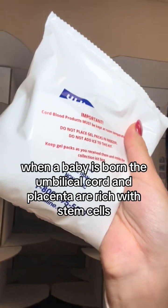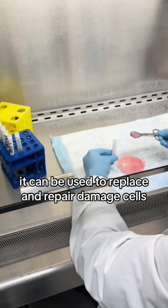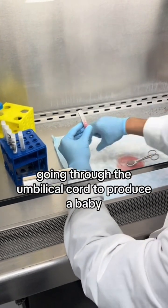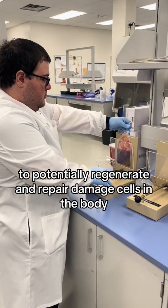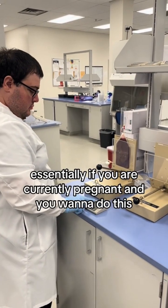Essentially, when a baby is born, the umbilical cord and placenta are rich with stem cells, which are basically like blank cells that can be used to replace and repair damaged cells. It makes sense — stem cells from the baby spend nine months going through the umbilical cord to produce a baby, so you can potentially use those same cells to regenerate and repair damaged cells in the body.